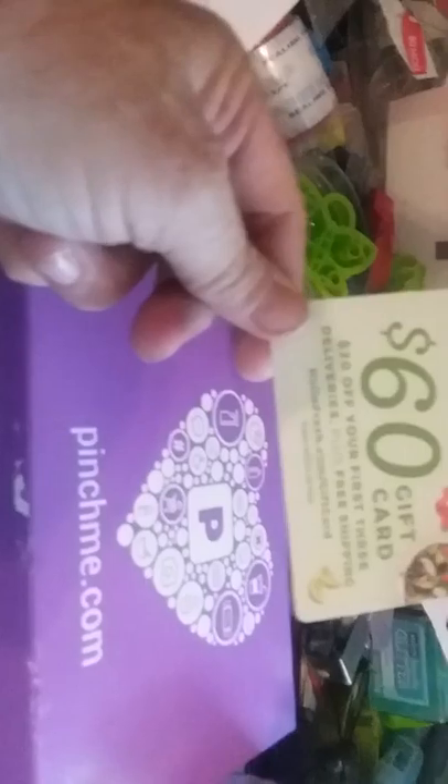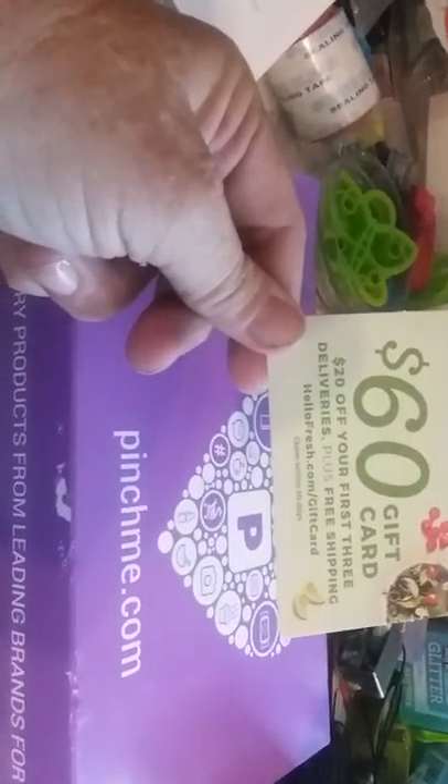So we're gonna open up my Pinch Me box — I think it's pretty! First thing we have is a HelloFresh card: 'Turn dinner stress into dinner time.' It's a $60 gift card — $20 off your first three deliveries plus free shipping.